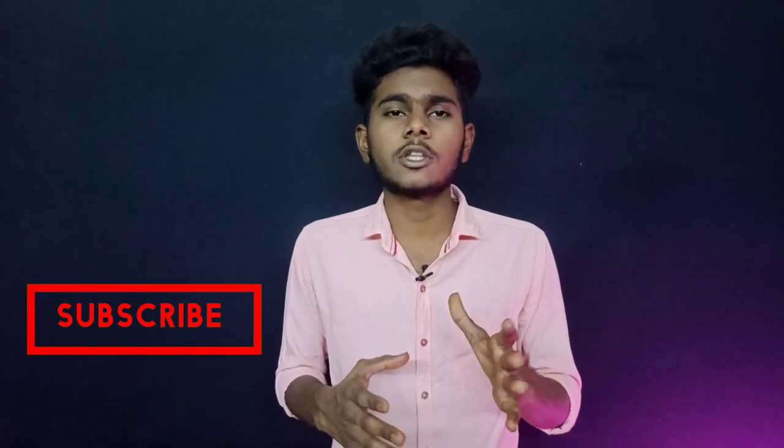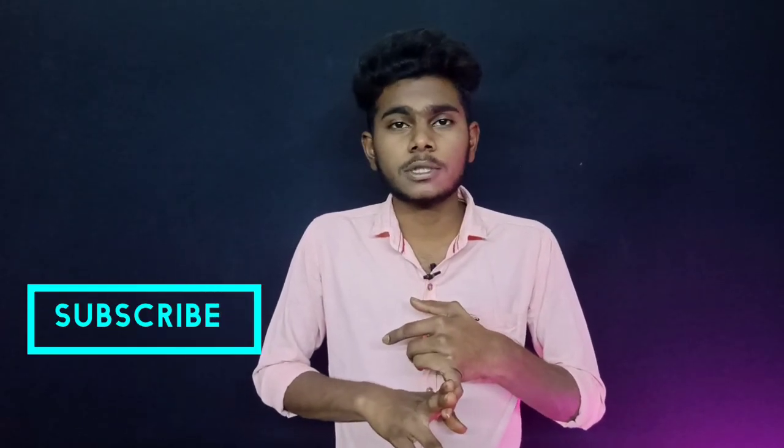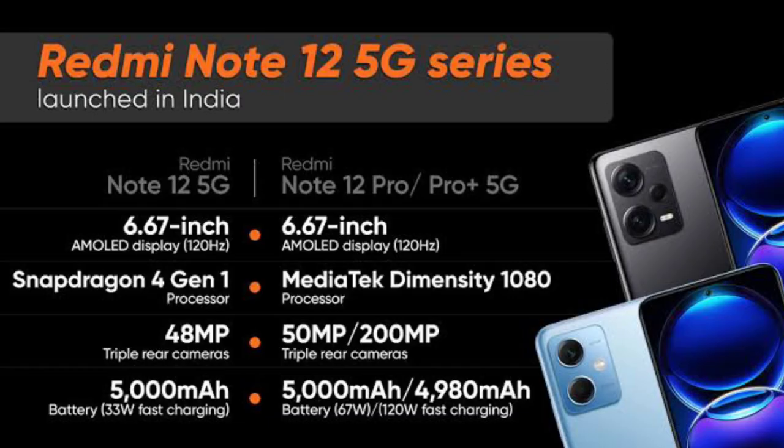The Redmi Note 12 Pro is a strong camera phone. It features the Sony IMX766 sensor as the main camera with optical image stabilisation, an AMOLED display, and 5G connectivity.